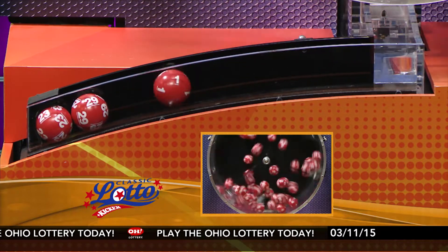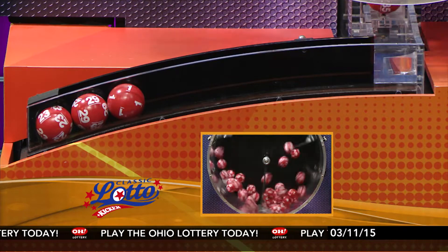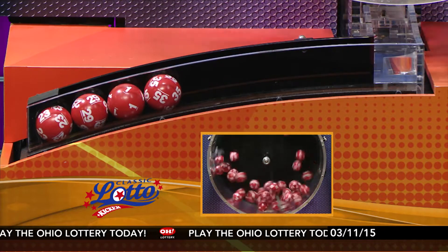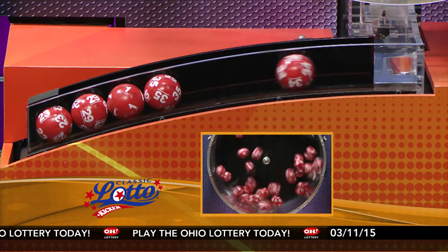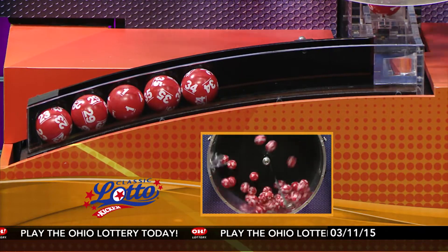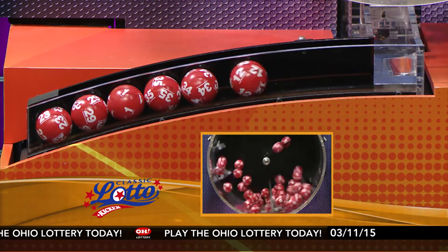Here are tonight's winning Classic Lotto numbers: 23, 29, number 1, 35, 34, and number 12.